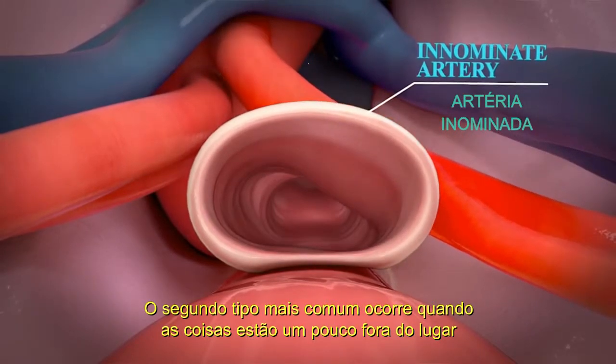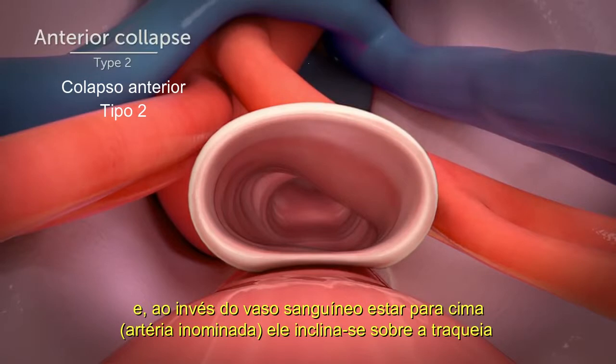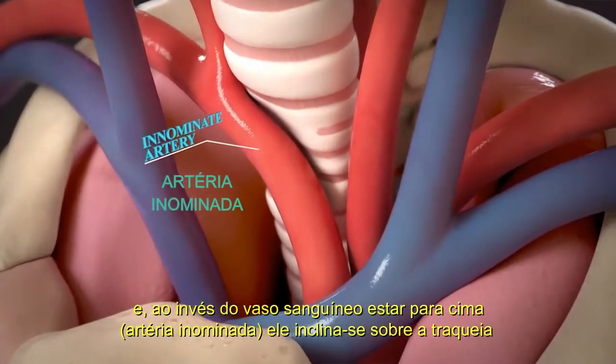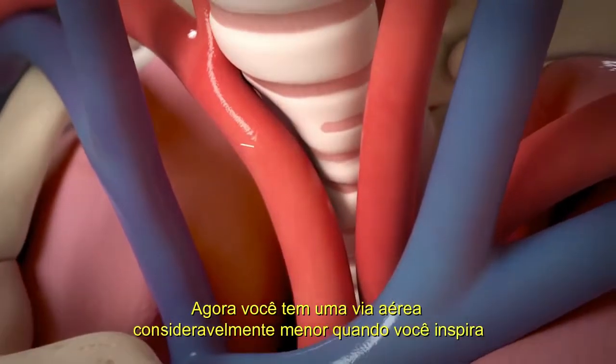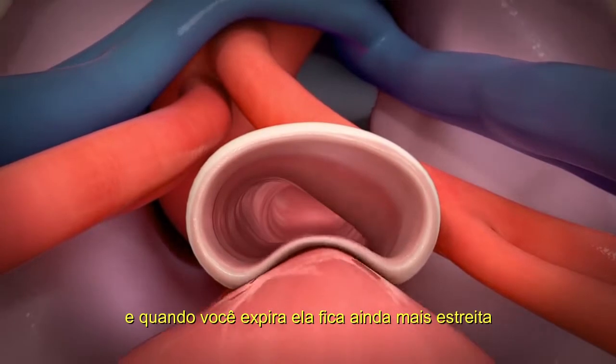The second most common type is where things are shifted slightly. Instead, the blood vessel on top, say the innominate artery, has been leaning on it. Now you have an airway that's considerably smaller when you're breathing in. And when you breathe out, it gets even more narrow.